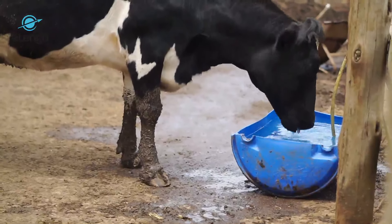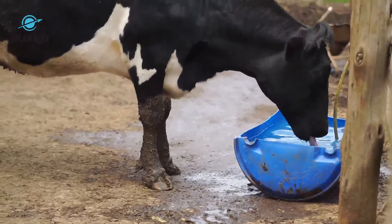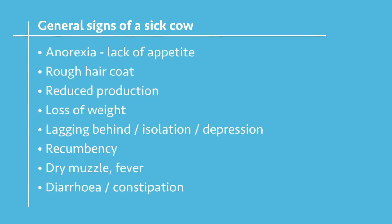The next thing that you're probably going to see is unthriftiness. This is basically a rough hair coat. Normally animals have a shiny coat, but in case of a disease you'll normally find it rough. That's what you call unthriftiness.